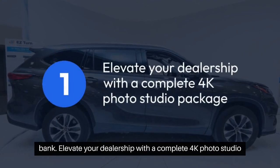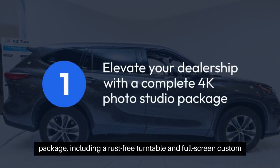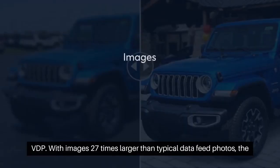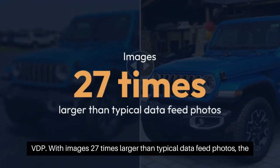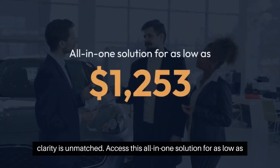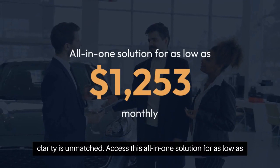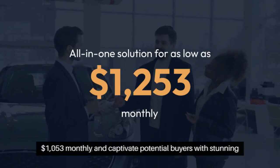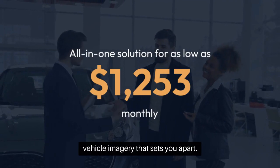Elevate your dealership with a complete 4K photo studio package, including a rust-free turntable and full-screen custom VDP. With images 27 times larger than typical data feed photos, the clarity is unmatched. Access this all-in-one solution for as low as $1,153 monthly, and captivate potential buyers with stunning vehicle imagery that sets you apart.